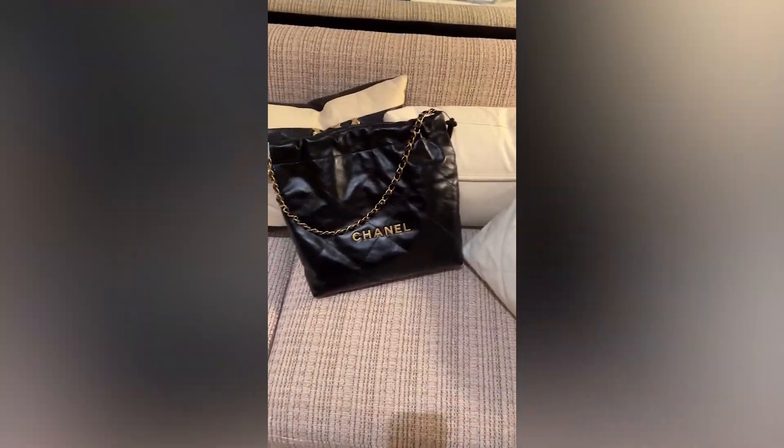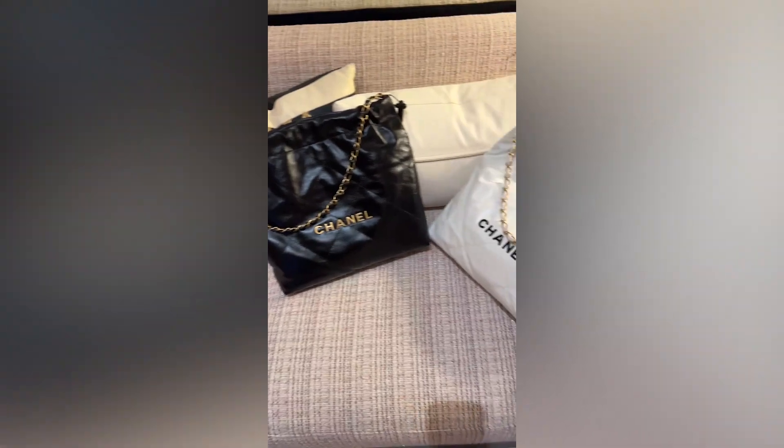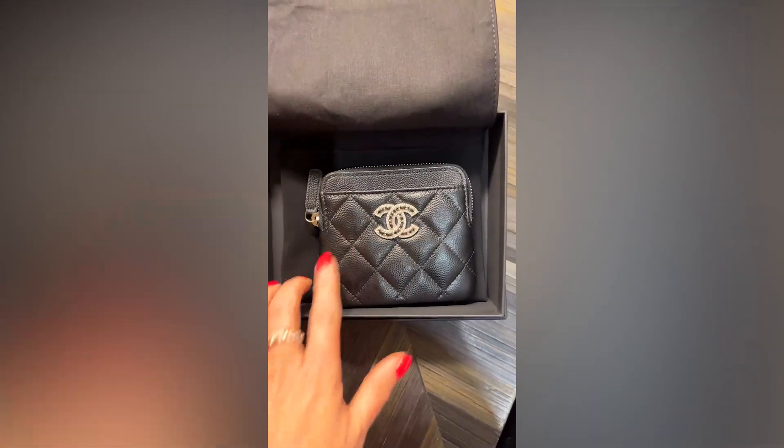Looking at this bag, I don't like it as much as I thought I would. And then this wallet — I always love a great convenient, easy-to-access wallet.